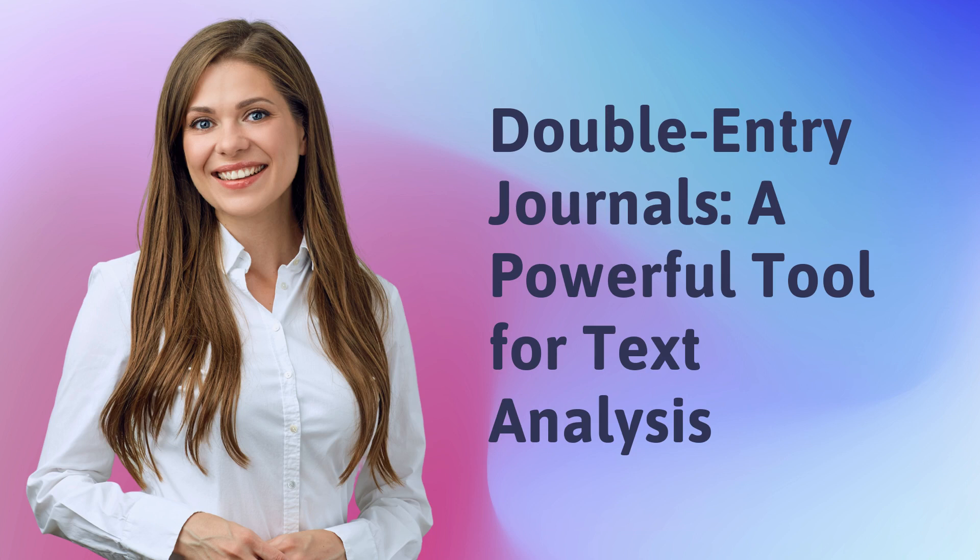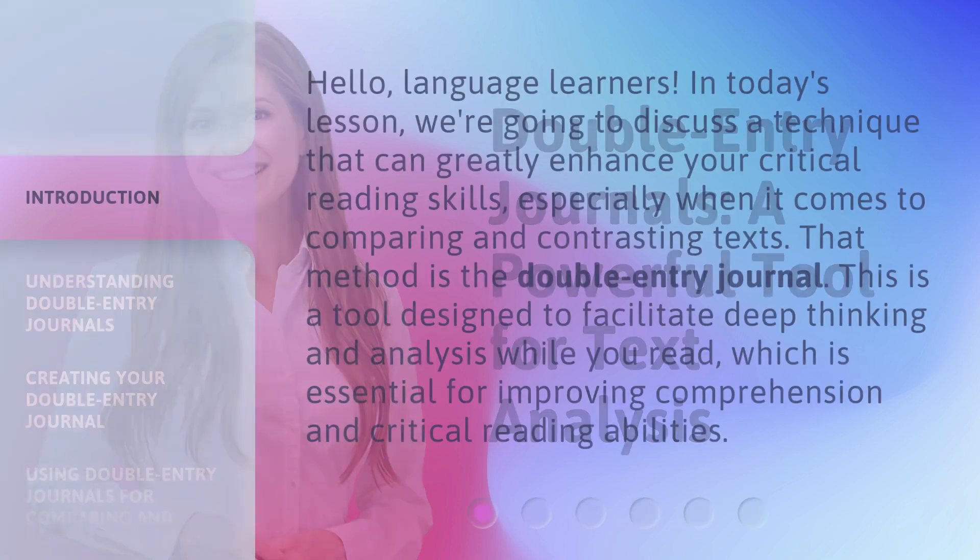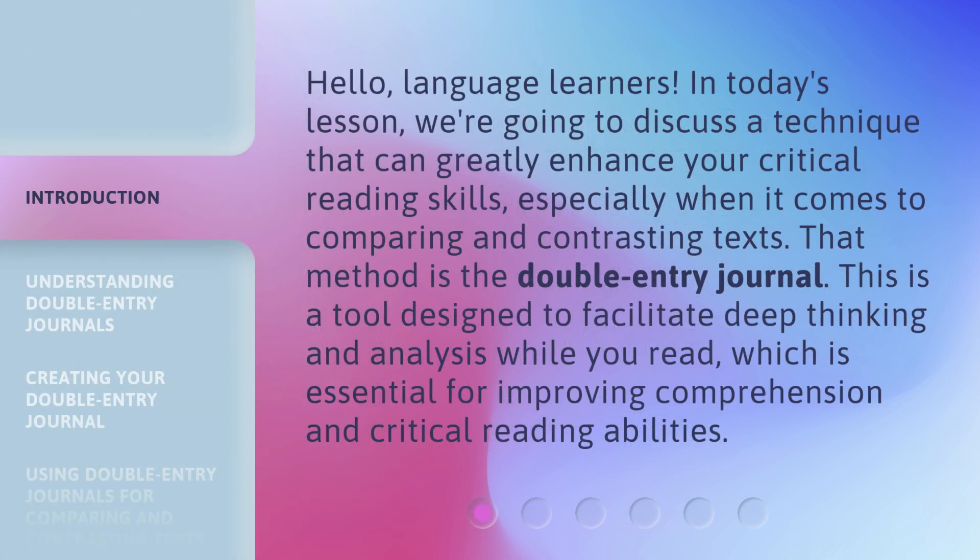Double Entry Journals: a powerful tool for text analysis. Hello, language learners. In today's lesson, we're going to discuss a technique that can greatly enhance your critical reading skills, especially when it comes to comparing and contrasting texts. That method is the double entry journal — a tool designed to facilitate deep thinking and analysis while you read, which is essential for improving comprehension and critical reading abilities.